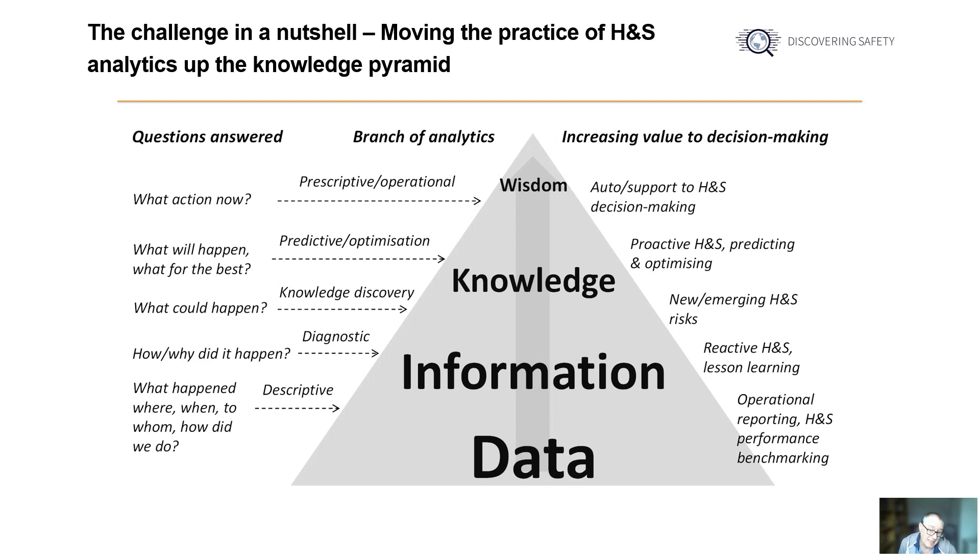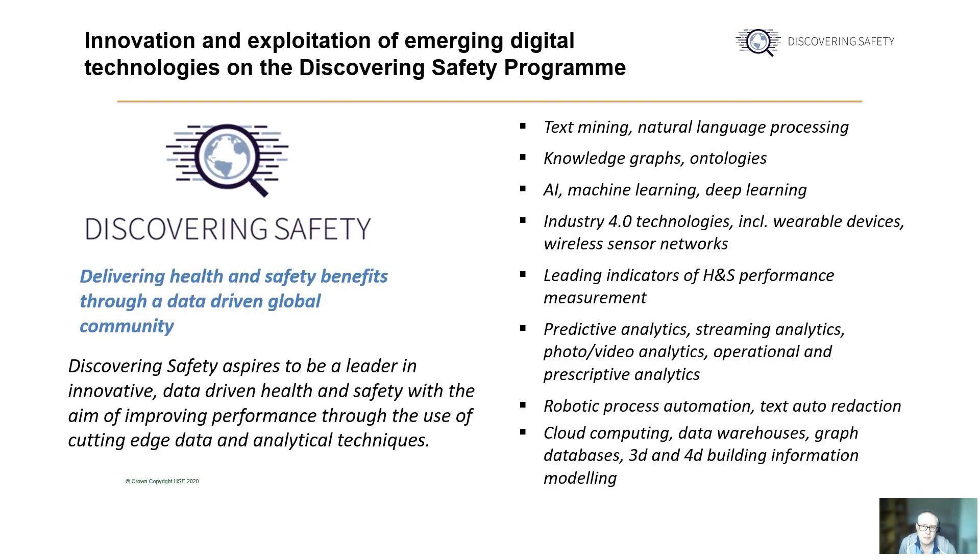Some of the more higher value questions that are relevant to ask in the health and safety space are less directly informed by the data analysis performed. For example, why did it happen? When might it happen again? And what do we do next if it does? These higher value questions are the focus of interest for the data innovations workstream on the Discovering Safety Programme. But when we talk about innovating in the data science and data analytics space, what are we talking about specifically?